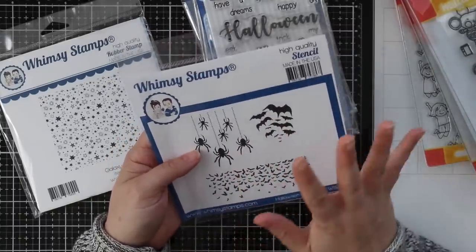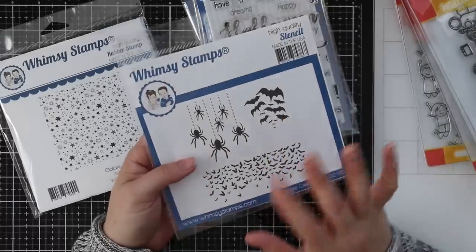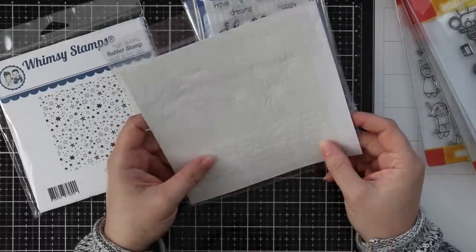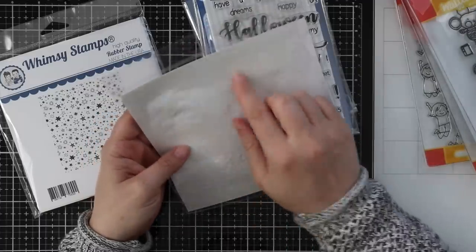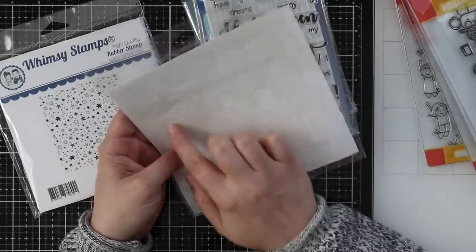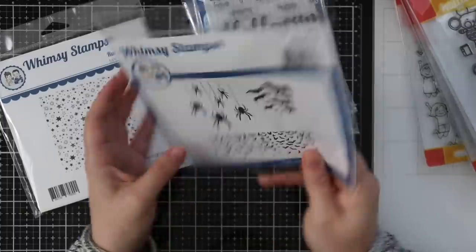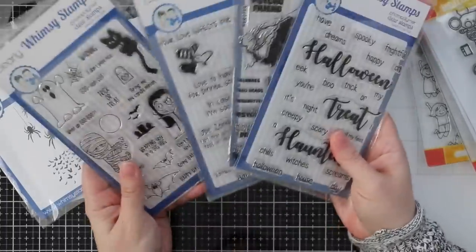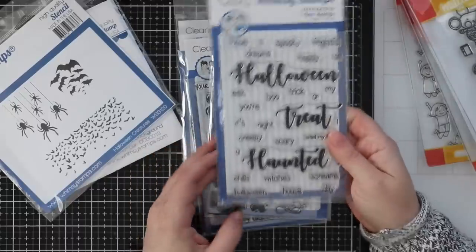And there's this really fun stencil — the Halloween Creatures stencil. I don't like real spiders or bats, but for Halloween crafting I was thinking the glitter paste I've been obsessed with would look really fun over this stencil, same with the bats too. There's the stencil and then really fun stamp sets.